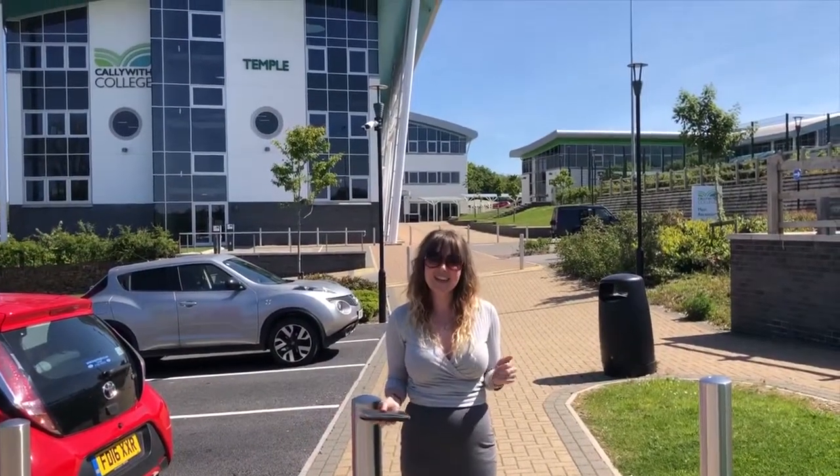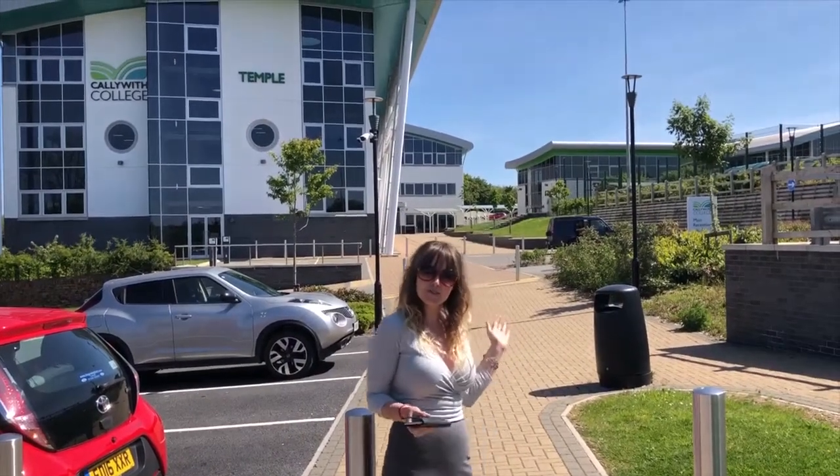Hello everyone, welcome to Caliweth College. I'm going to be showing you around on a virtual tour now, so follow me.